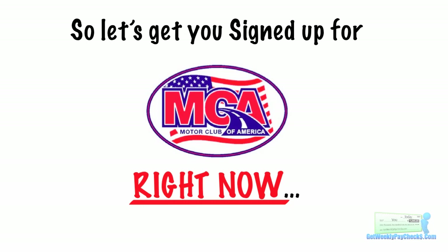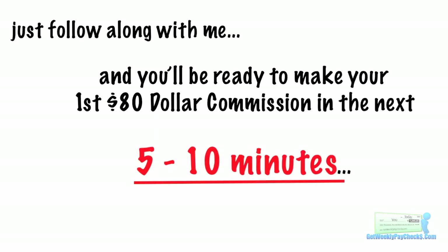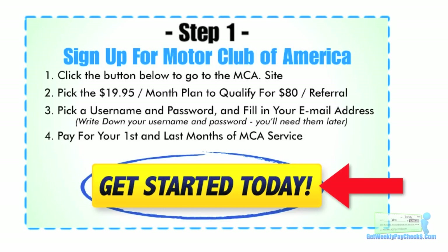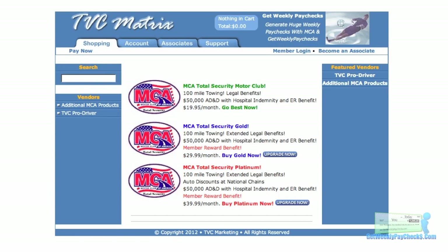So let's get you signed up for MCA right now. Just follow along with me and you'll be ready to make your first $80 commission in the next 5 to 10 minutes. The first step is to scroll down under this video to the Step 1 box and click on the Get Started Today button. A new browser tab or window is going to open and you'll be on the TVC Matrix page where you'll purchase your MCA product. TVC Matrix is the payment tracking company MCA uses to process payments and commissions paid to you. You'll want to purchase the MCA Total Security Motor Club — that's the lowest cost option right at the top. Just click on the Go Best Now link.